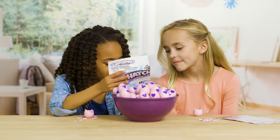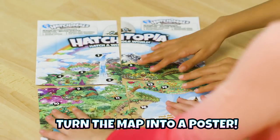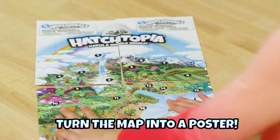You can learn all about your Hatchimals with the map and checklist. There are four map pieces to collect in Season 2. Put them together to see all of Hatchtopia!